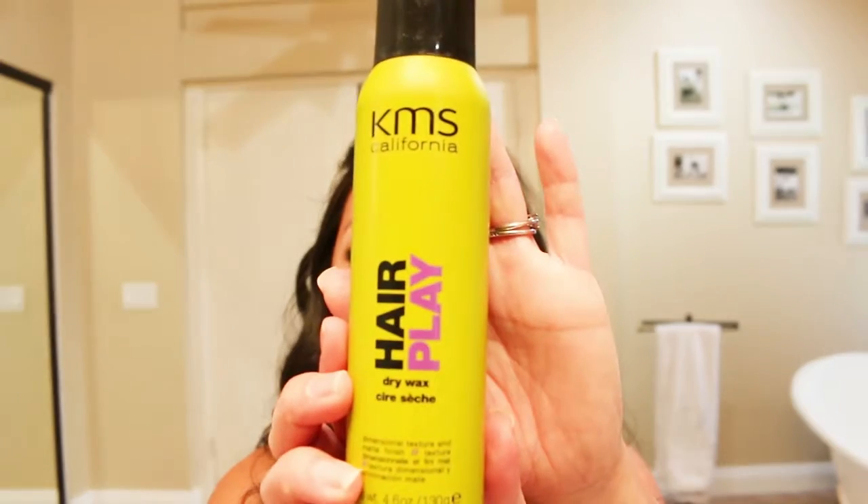The next product I absolutely love is this dry wax — have you ever heard of dry wax? It looks like just an aerosol spray but it actually has a wax to it; it smells kind of waxy. It helps with flyaways — when you're doing a braid and you have those wispies that stand out, you can spray this dry wax before you start braiding to keep flyaways at bay. I have some flyaways here, so I can spray it on and pat it down, and you can see how those flyaways just went away. There's also a gel dry wax you can put in your hair beforehand so you don't get those wispy hairs.